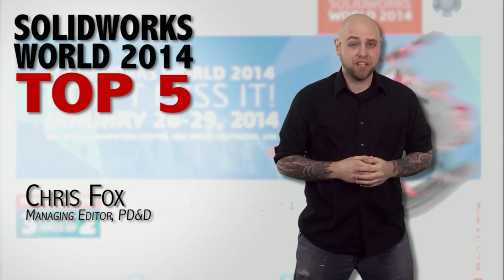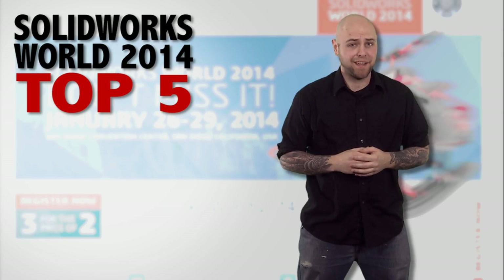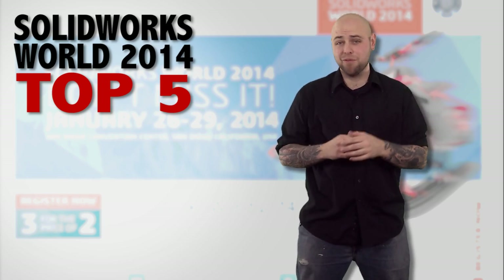SolidWorks World 2014 just wrapped up and Chris was there. Not everybody was able to make it out to sunny San Diego — well, someone had to work while you were in the sun. So here are the top five things you missed from SolidWorks World 2014.